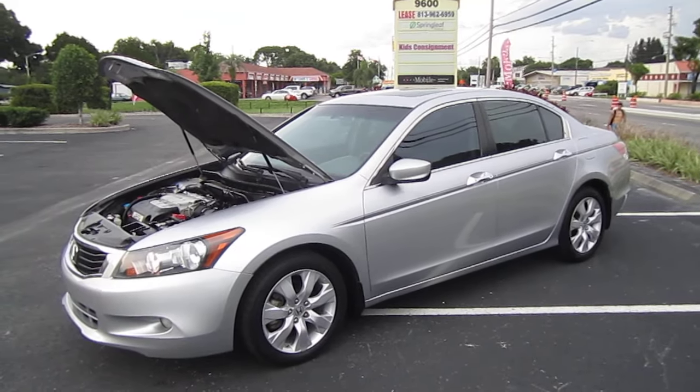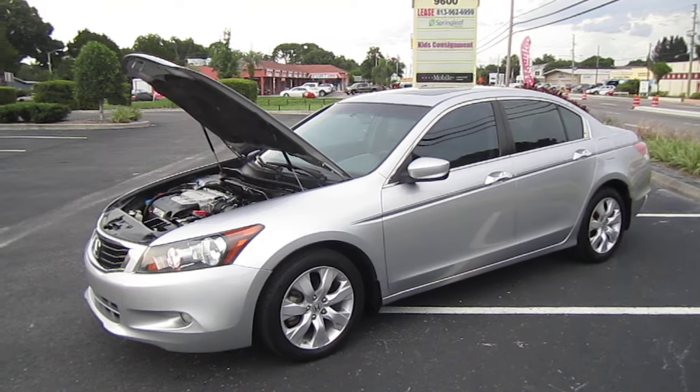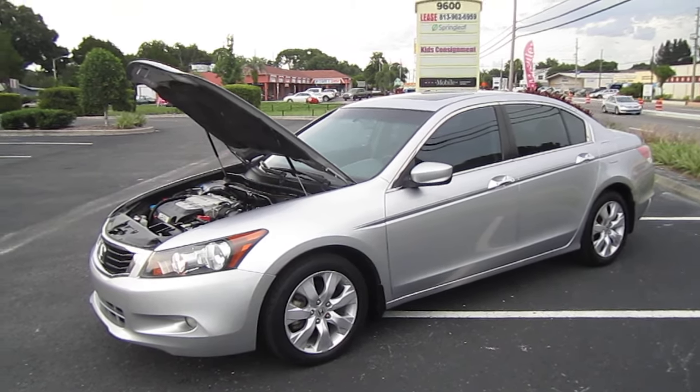This car is just ready to go right out of the box. I would say it's a 9.8 out of 10, ready-to-go 2008 Honda Accord EX V6 that you can find exclusively at meticulousmotorsinc.com. Please rate and subscribe to our YouTube channel, like or comment on any of our videos — your feedback is much appreciated. Thank you for taking the time to watch this video today, and we will see you next time.